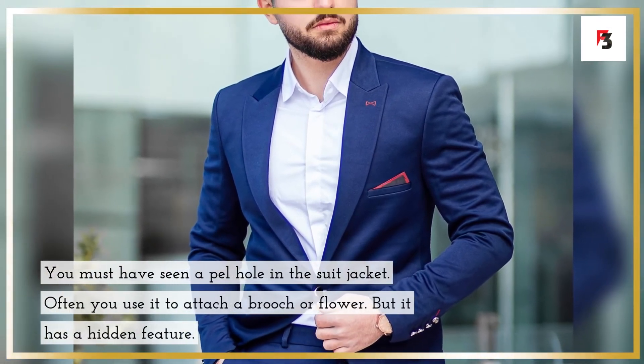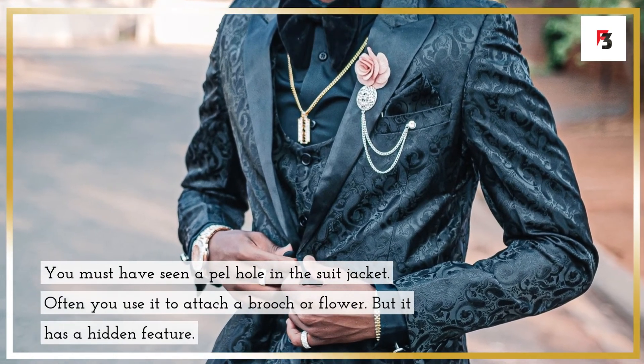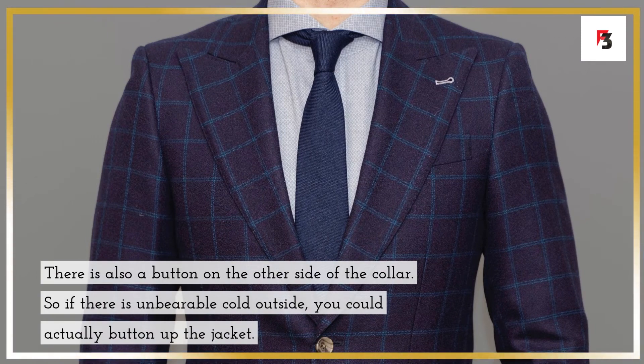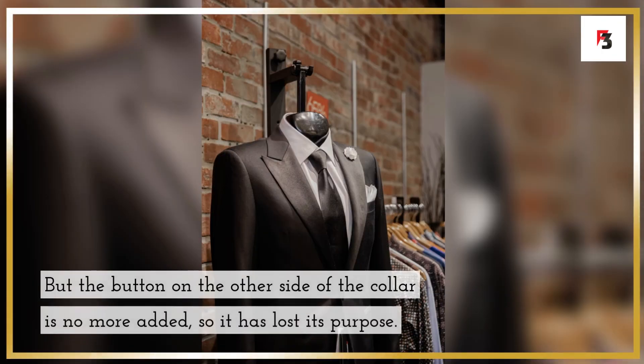Fact 12: the lapel hole in a suit jacket. You must have seen a lapel hole in a suit jacket — often used to attach a brooch or flower. But it has a hidden feature: there is also a button on the other side of the collar, so in unbearably cold weather you could button up the jacket. However, that button is no longer added today, so it has lost its purpose.